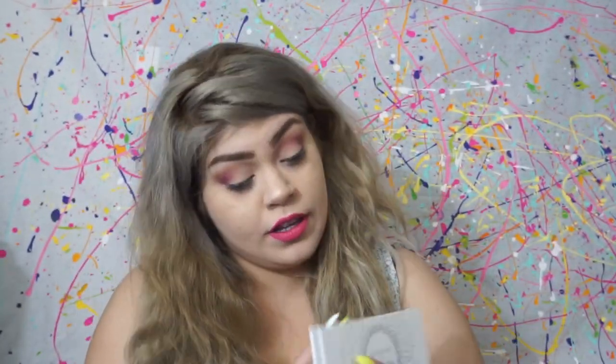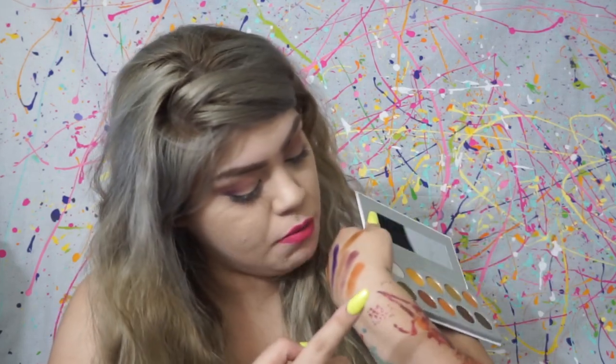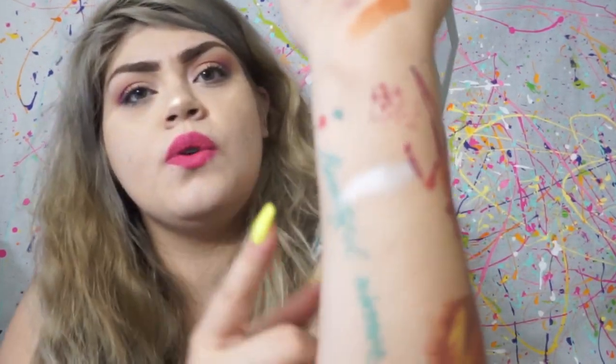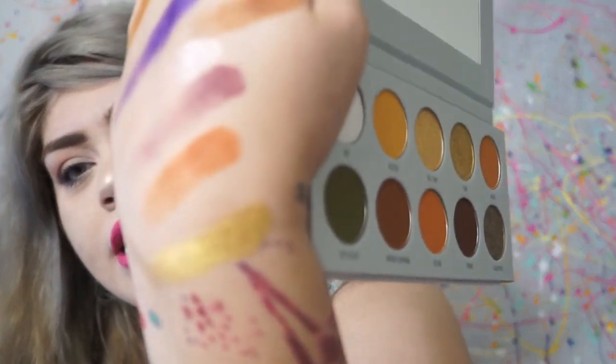This one is 'Armed and Gorgeous.' I'll do 'VIP' — I'm running out of swatching places. Ooh, that is so cute! And I'll do 'Coin' — yes, yes, it's so cute! Oh my god, I have to wear that one tomorrow. And another matte — let's do 'Top Secret.'